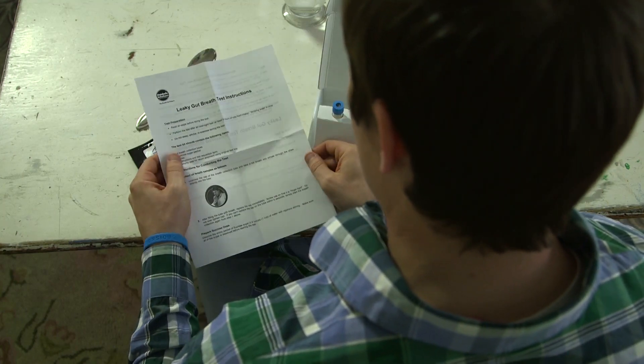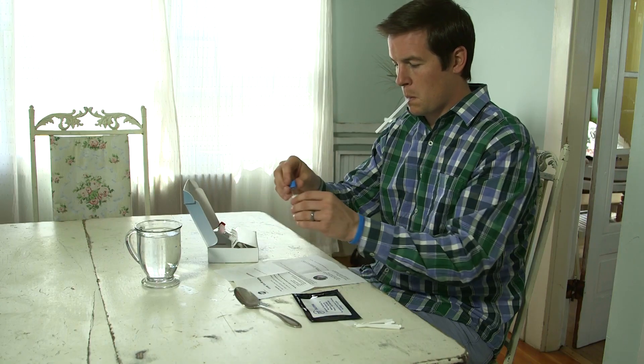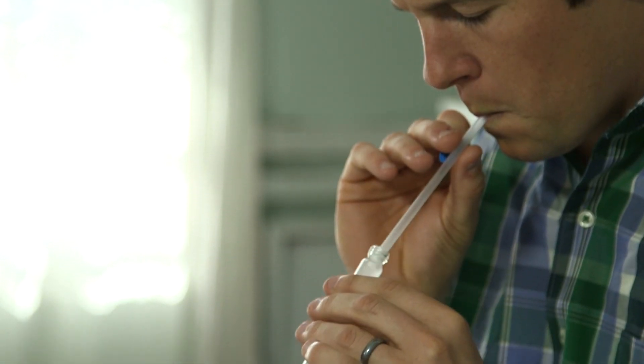When you're ready to get started, just pick the test that's right for you by following the instructions on the Gut Check website. When you're ready to order, go online or call.